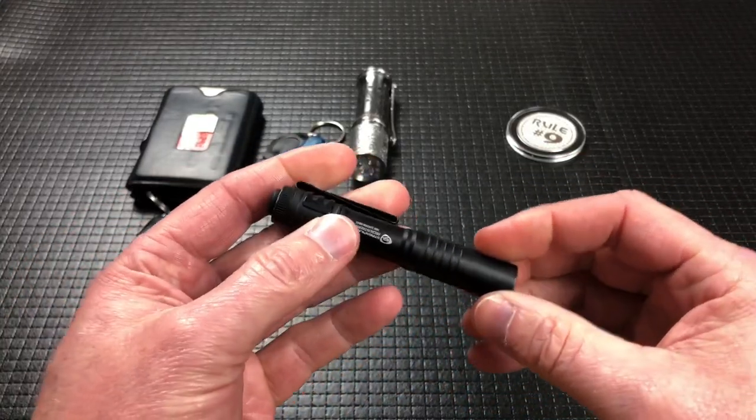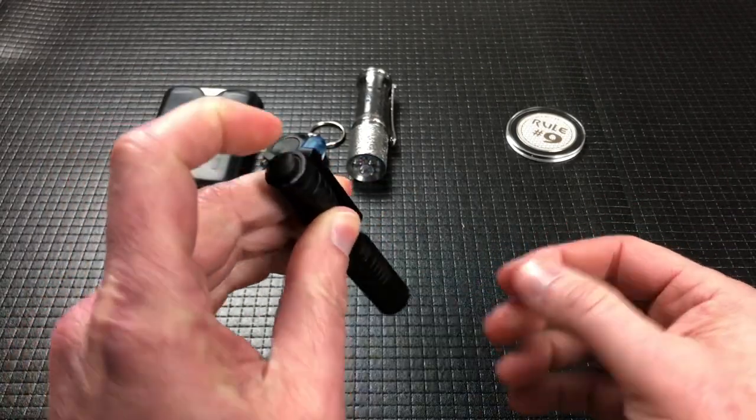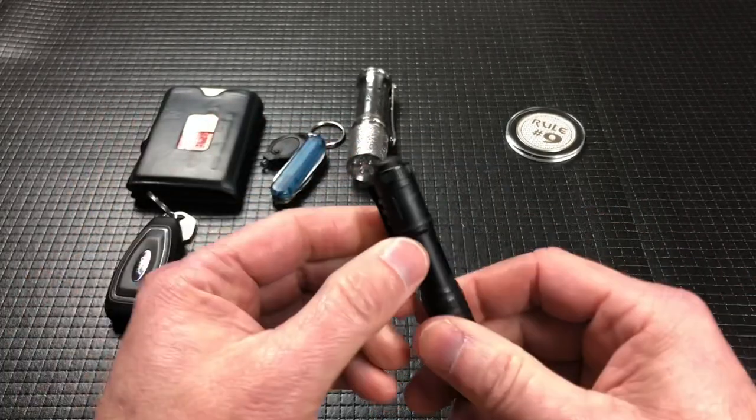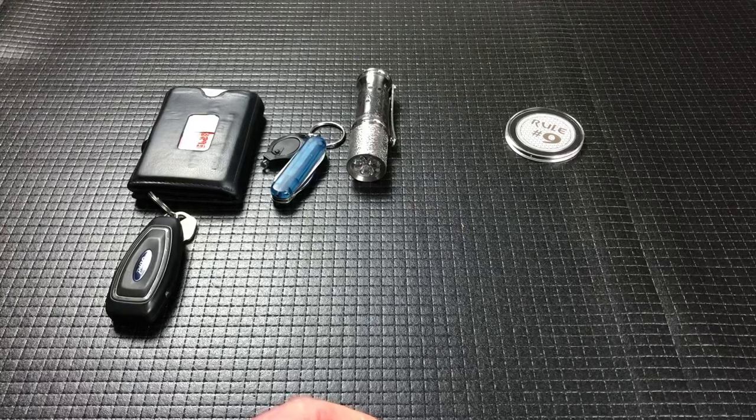This is a little Streamlight. A AAA disappears in your pocket — this is just fantastic. I actually have one of these in each of my laptop bags because it's just a great light.